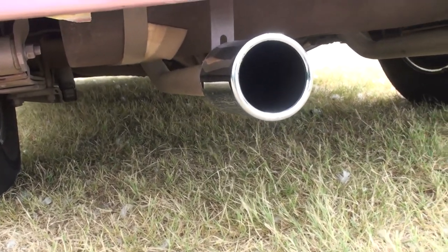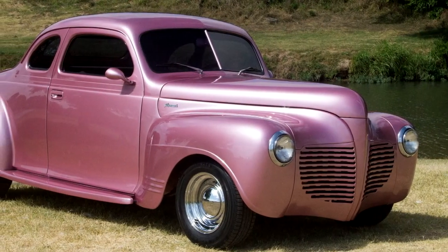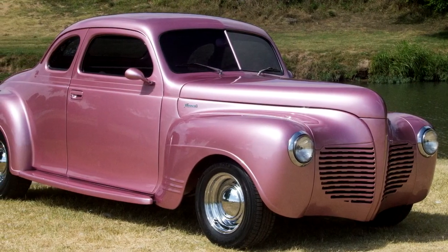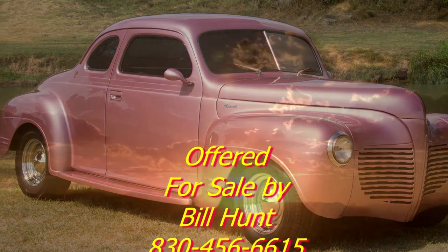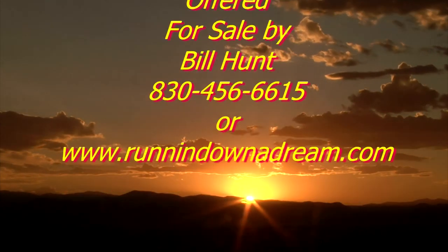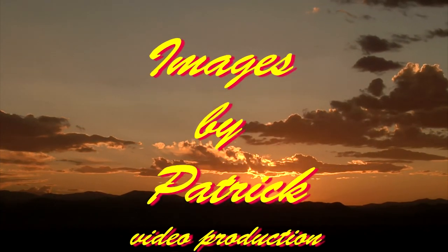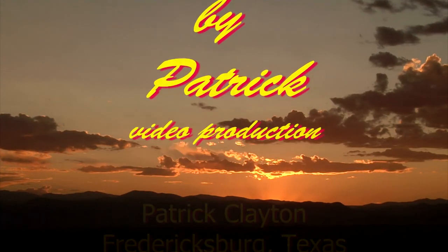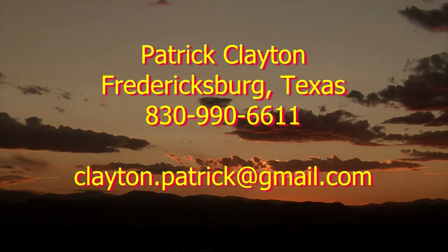Although this car has a high-end show quality paint job, it's not just a garage queen. It's a dependable high-end driver that you can take out for a cruise night and be proud of it. Take it anywhere you want to drive it, or put it in your local show.